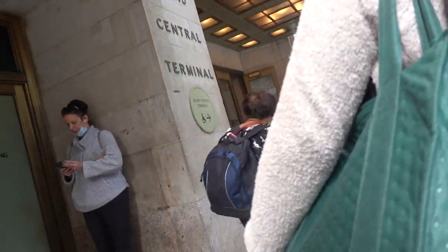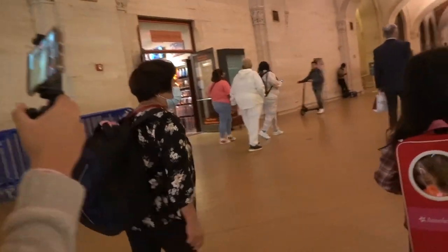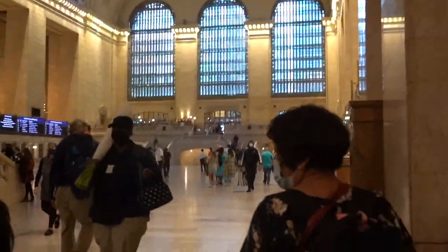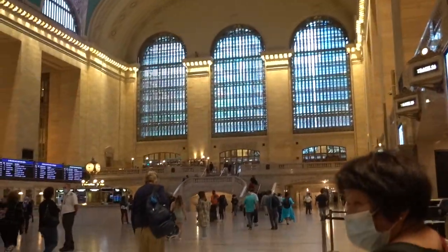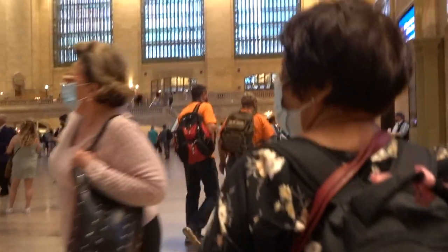We are arriving at Grand Central Terminal. Go on in, just go down to the center — main concourse. This is the main concourse. Isn't that so cool? I just wanted you guys to see this. Isn't that so cool? It's 3:16. Isn't that cool, mom?